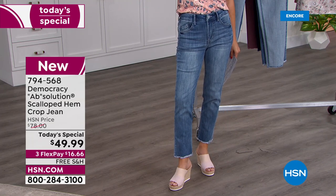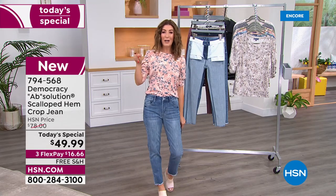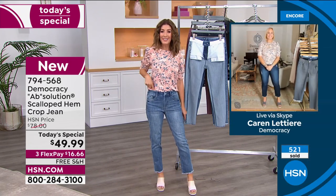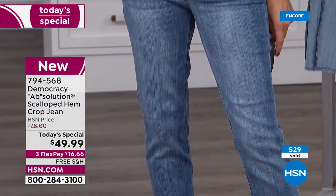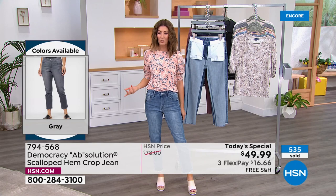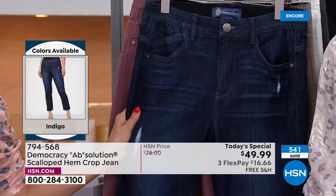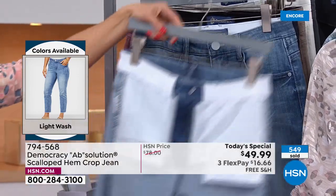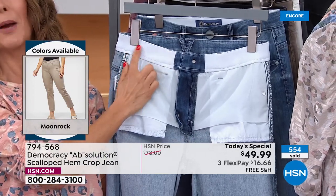The host bought her first pair of Democracy jeans the very day they debuted at HSN almost three years ago, and she's still wearing and washing them every week — they hold up beautifully. The best thing about this jean is the waistband: it feels like butter, like silk against your skin, a gentle hug.